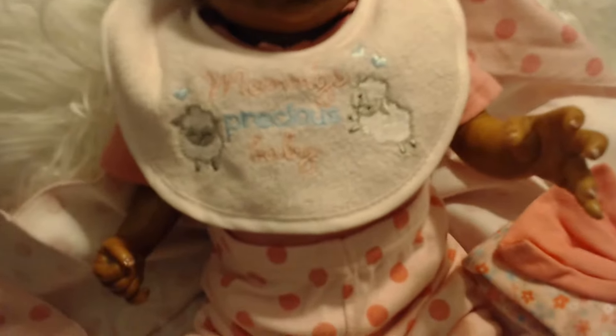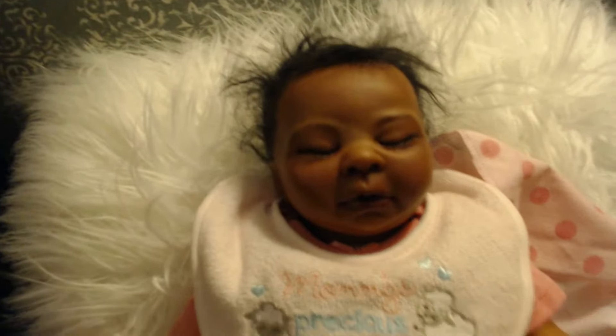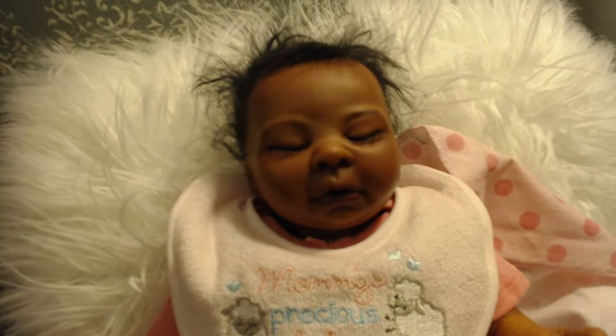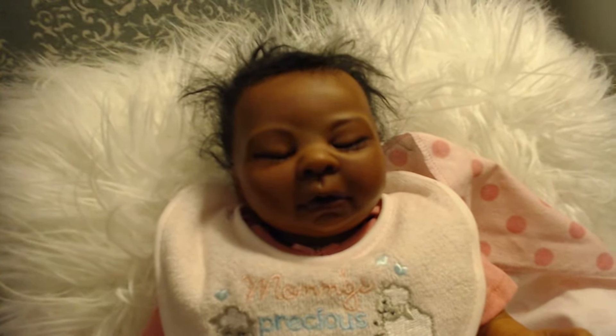I just wanted to show you how sweet she was. Her hair looks absolutely crazy right now, but when I rooted it, it looked beautiful, and I'm going to condition it before she goes home. In fact, we're going to do it right on this video right now.